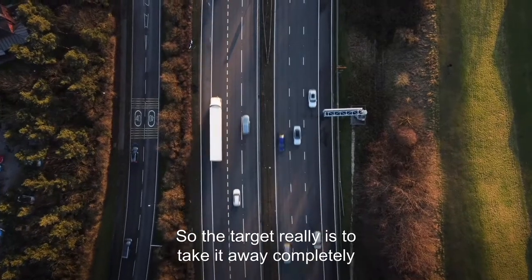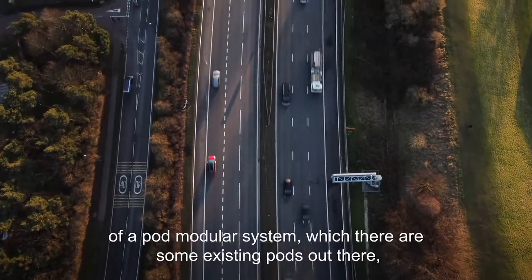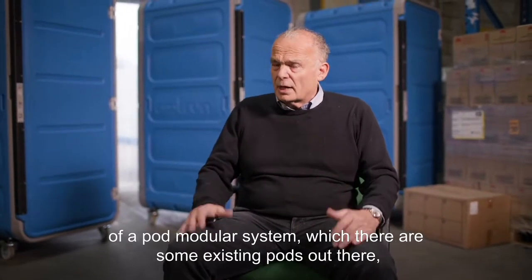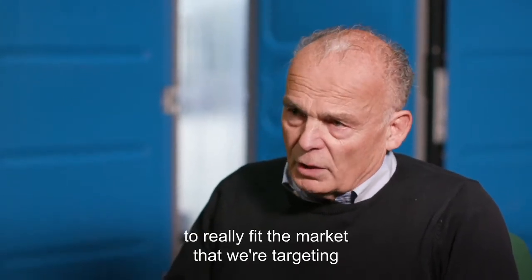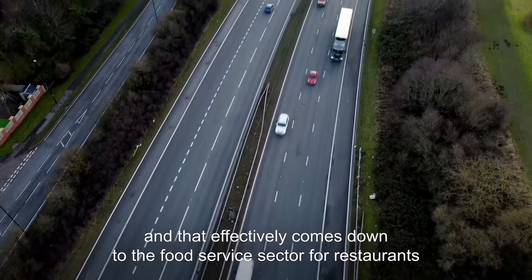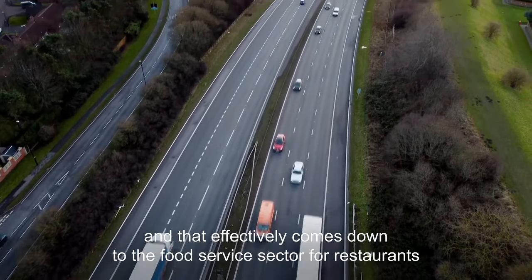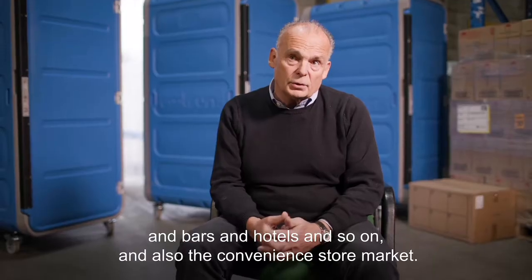The target really is to take it away completely, and we came up with this concept of a pod modular system. There are some existing pods out there, but we've adapted and developed them in a very specific way to really fit the market that we're targeting, where we've got multi temperatures within the same vehicle. That effectively comes down to the food service sector for restaurants, bars, and hotels, and also the convenience store market.